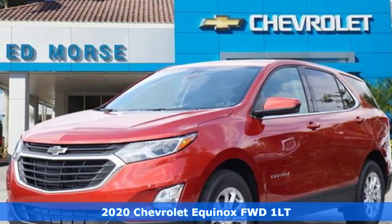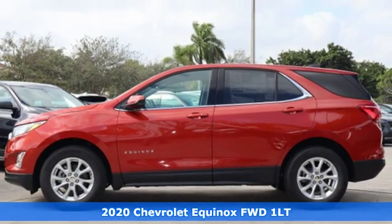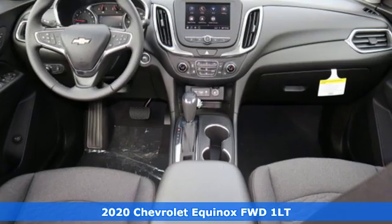Here's a new 2020 Chevrolet Equinox. Stylish, energized, and ready for takeoff. This is a multi-tasker that doesn't compromise.